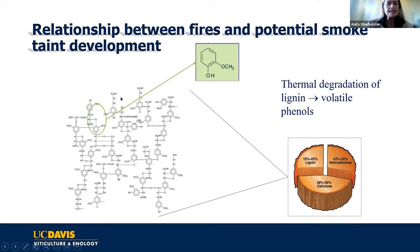On the left you can see the structure of lignin. When lignin burns, it rapidly degrades and releases a massive amount of volatile phenols. The example you're seeing here is guaiacol, which is one of a range of volatile phenols that can be released into the air.